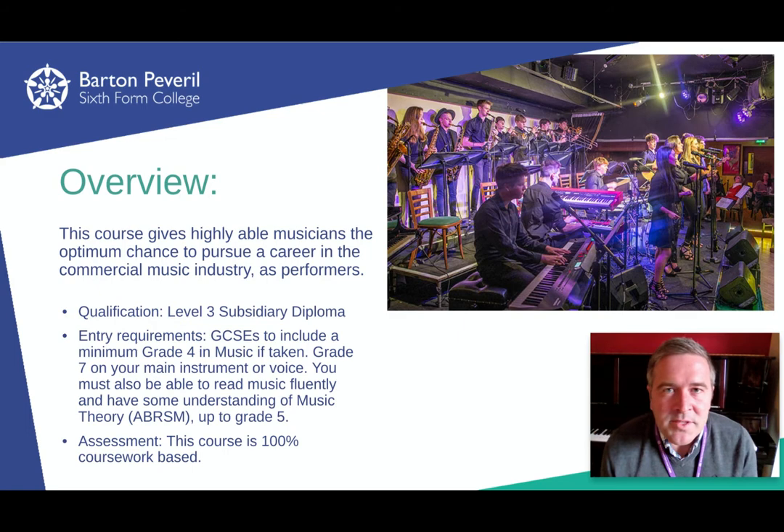It's a level three subsidiary diploma, so it's the equivalent of an A-level. The key thing about the course is that it's entirely coursework based, and most of that coursework is practical — so you'll be performing for most of the time.